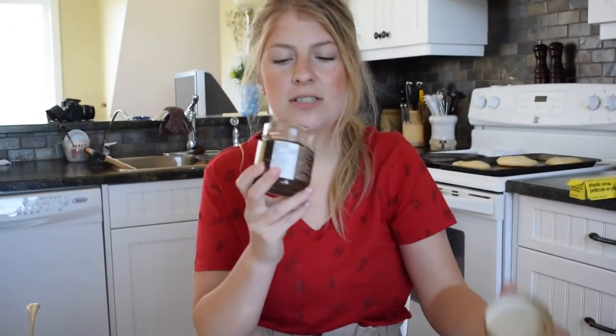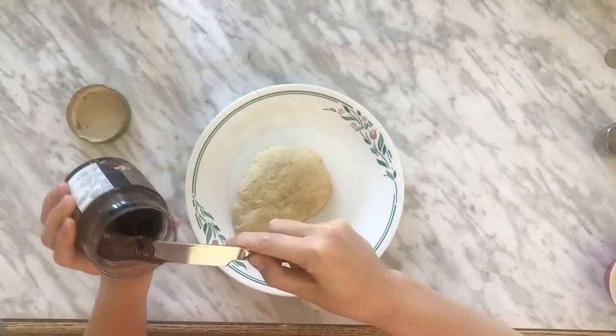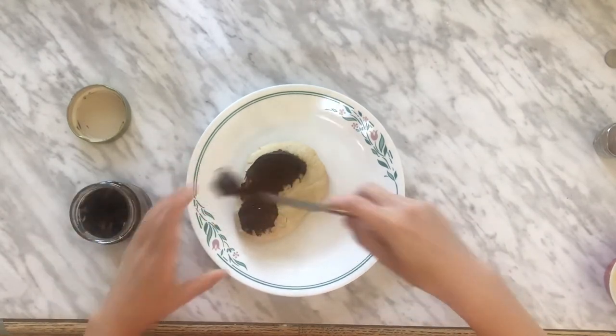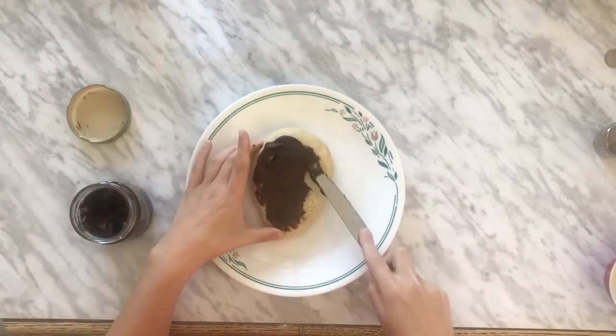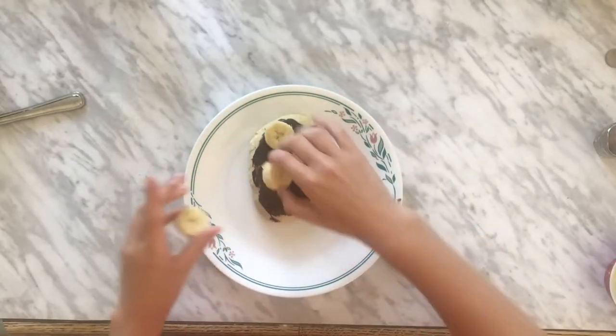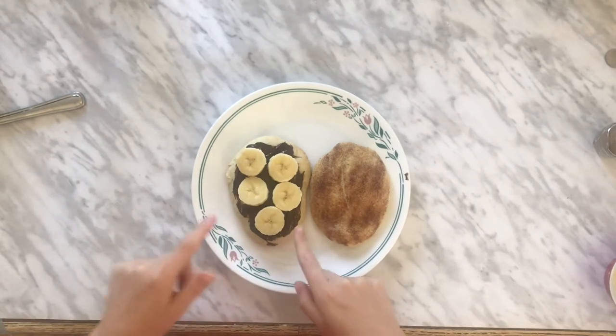For the beaver tail that we didn't put any cinnamon or sugar on, we're going to take some Nutella or chocolatey spread and put a nice dollop on right when they are still warm so it kind of gets melty. Look at that deliciousness! And then we're going to take some banana slices and just load it up. Now you have a delicious dessert — cinnamon sugar, and Nutella and bananas.